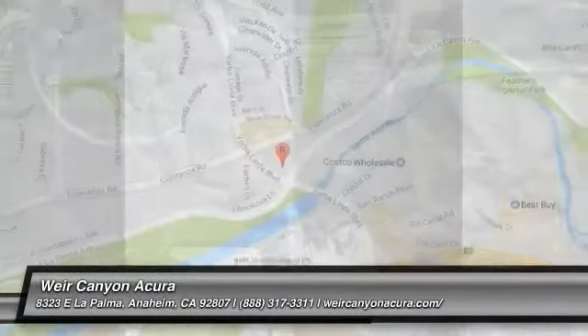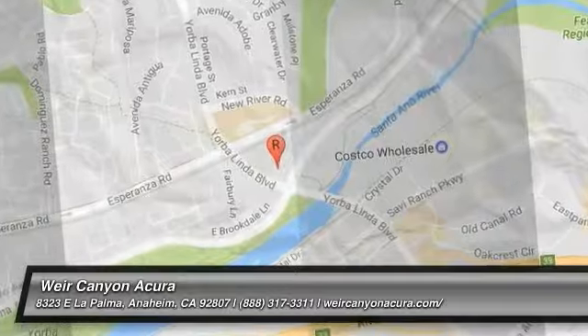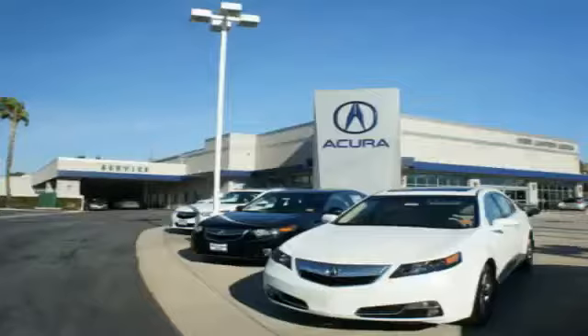So come in and take a test drive today. At We're Canyon Acura, you can be sure you'll get the right vehicle for the right price. And that's just the beginning. At We're Canyon Acura, get the respect and great price you deserve.